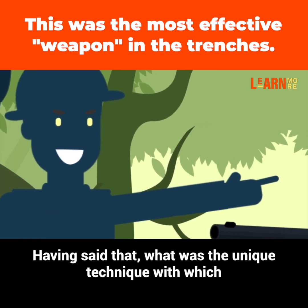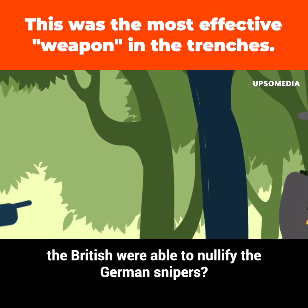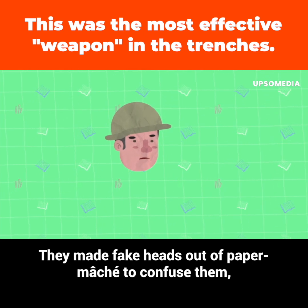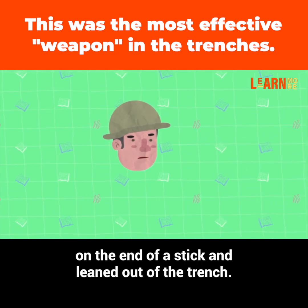Having said that, what was the unique technique with which the British were able to nullify the German snipers? Quite simply, they made fake heads out of papier-mâché to confuse them, which were put on the end of a stick and leaned out of the trench.